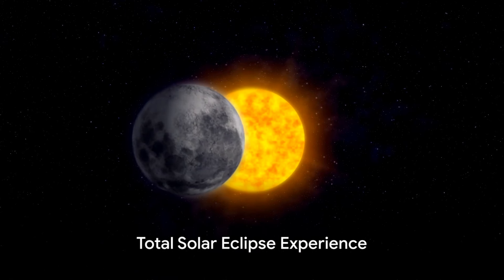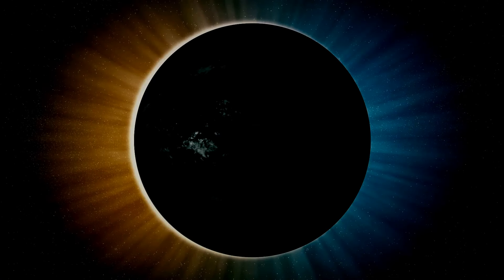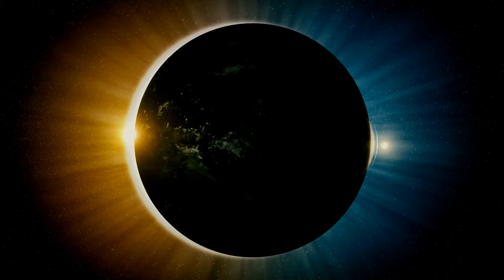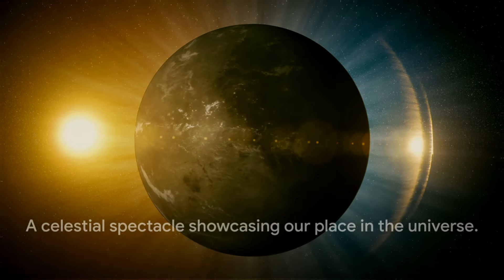In a total solar eclipse, the Moon completely covers the Sun, plunging a portion of the Earth into momentary darkness. This dramatic event allows us to witness the Sun's corona, its outer atmosphere, which is otherwise invisible to the naked eye. The sight is ethereal, a reminder of our place in the vast universe.